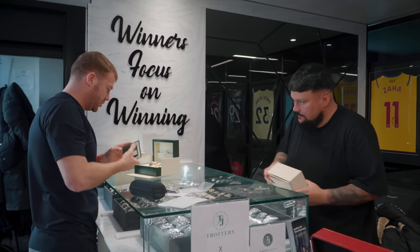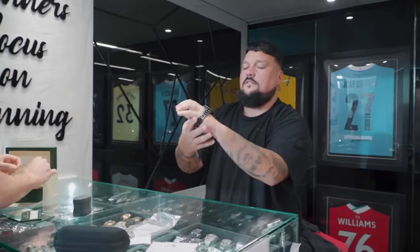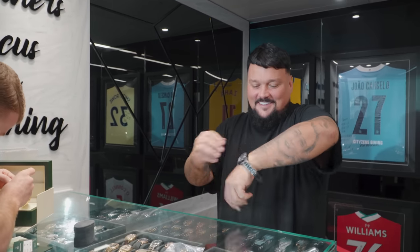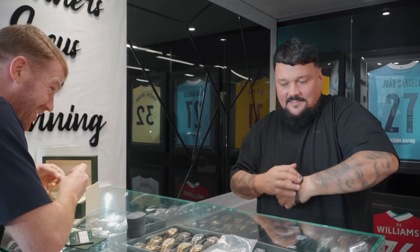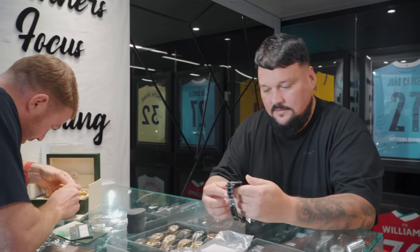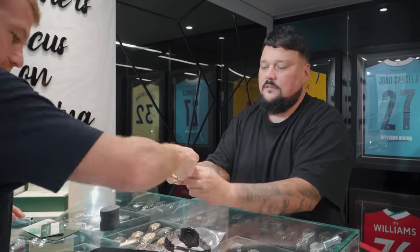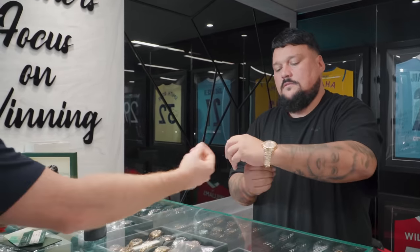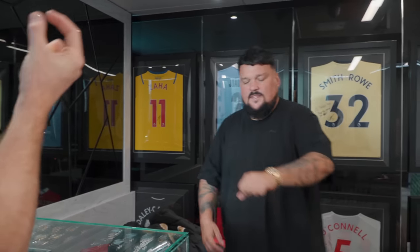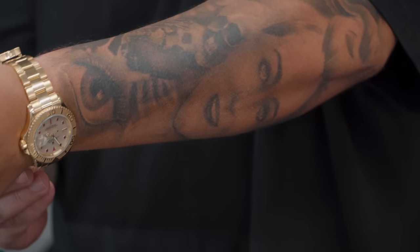So this is the Yachtmaster - that's black PVD coated. That would be a struggle though because of the fingers. No chance I can't even get it on. It's different though, it's nice. Try that one - that's got the spare link in it, that should be perfect. If it's still a bit loose I can move it along the clasp. That's perfect - if you want to go a touch tighter I can move that along the clasp.